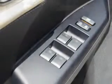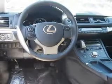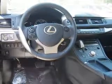Side impact door beams. Rest easy knowing this vehicle comes with a Carfax Vehicle History Report from Carfax, the most trusted provider of vehicle history information. Great quality at a great price. Call or click to contact us today.